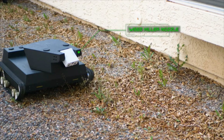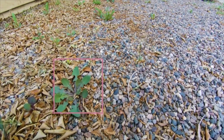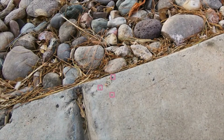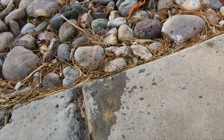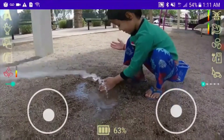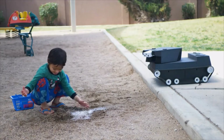Yardroid controls weeds by targeted precision spraying. It dramatically reduces the amount of chemicals compared to traditional spraying, helping our planet. Yardroid similarly targets insecticide against crawling pests. You can drive Yardroid manually via the Yardroid app. Driving a mini tank around and shooting water is lots of fun,